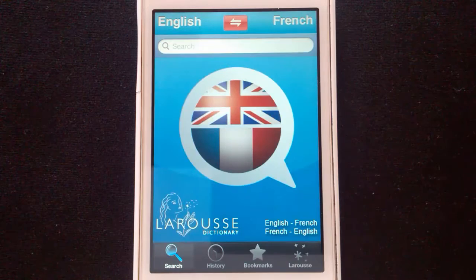In this first instalment, we begin with absolutely the best French language application in the universe. This is the English to French, French to English, Larousse Dictionary. Larousse has not paid me to say this, unfortunately, so this is pure emotion.